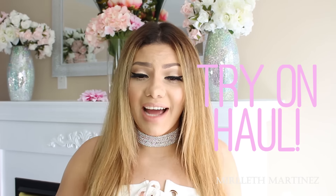Hi guys, what's up? Welcome back to my channel. Today I have a different video which is a try-on haul. I know you guys have been asking me like crazy to do these type of videos.